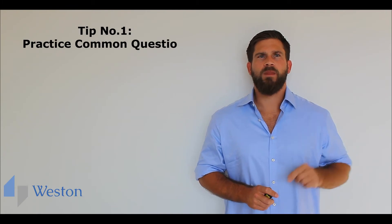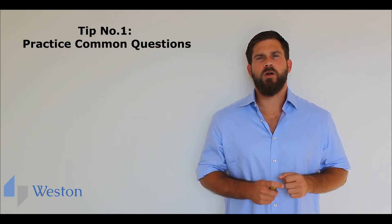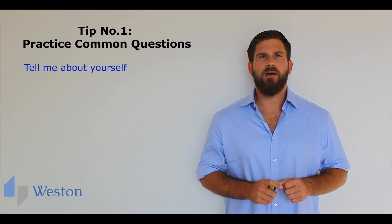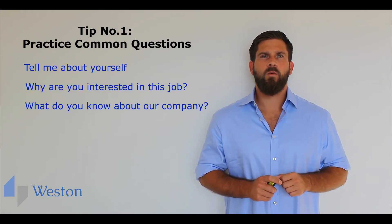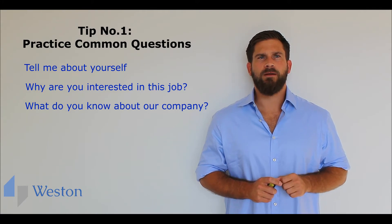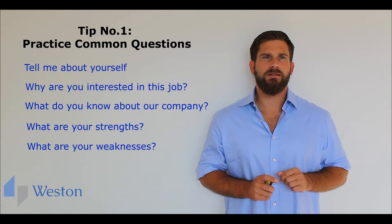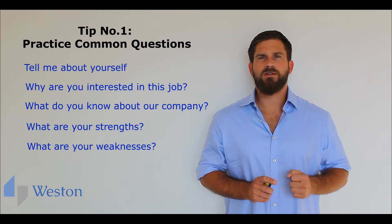Tip number one: practice common questions. Before you go to the interview, think about the questions they might ask. Common questions include: tell me about yourself; why are you interested in the job; what do you know about our company; what are your strengths; and what are your weaknesses? Practicing common questions can really help you in an interview to sound more confident and prepared.